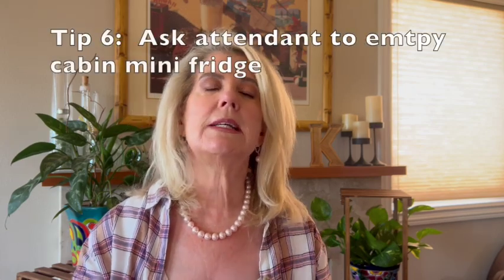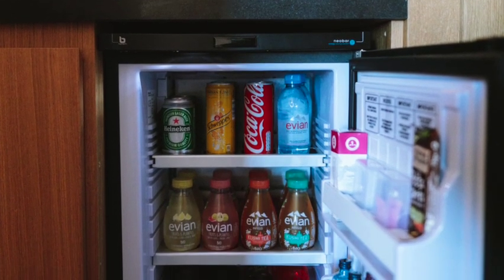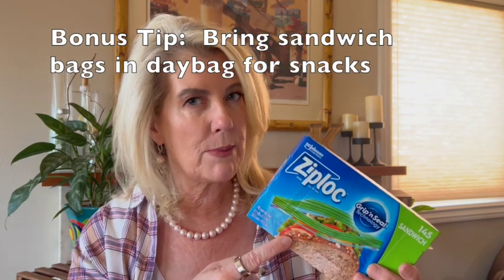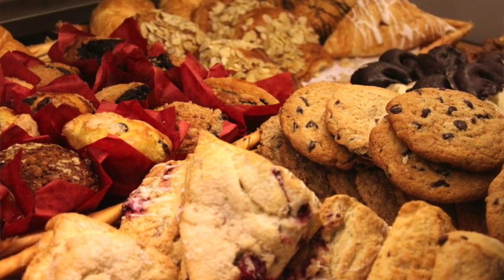The first one is to ask your stateroom attendant to empty out the mini fridge. Most mini fridge items cost extra — they're not complimentary — and they take up space you might use for refillable water bottles or snacks from the buffet. On that same note, bring some sandwich-size Ziploc bags in your day bag so if there's something you want to save for later in your cabin, you can.